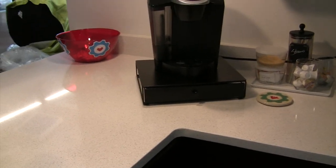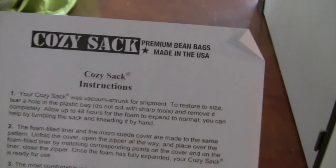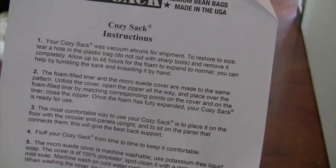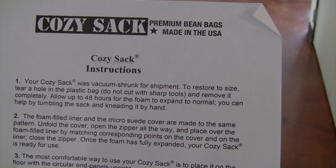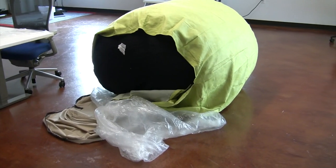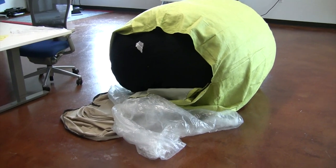So this morning I came into work to something new — check that out, big green thing. Is this a Cozy Sack? I discovered why it's open on the floor like that: you have to allow 48 hours for it to expand. It looks like it has expanded, so I'm about to go zip it up and jump right in the middle of it.